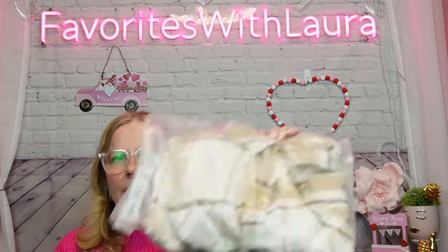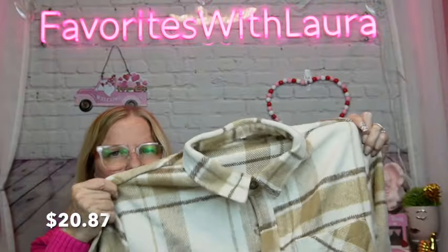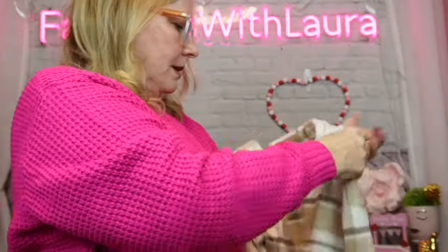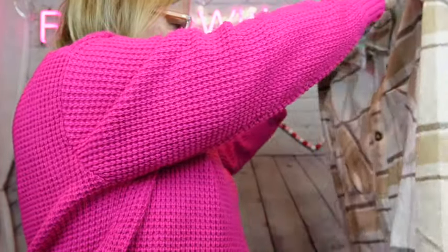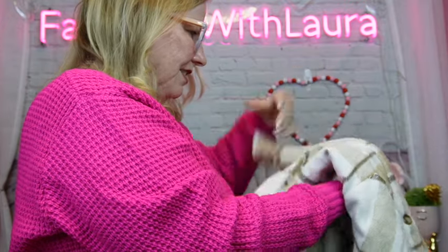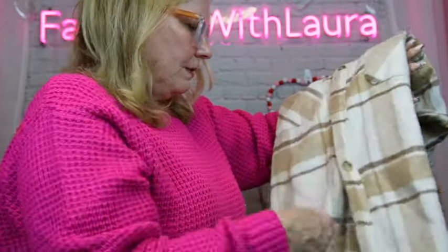Then I got this for my husband — just a little quick jacket he could put on. It's a flannel, but it's heavier than the standard shirt. It was $20.87, and it is super heavy. When it gets a little bit warmer here, he still wants something, and I thought it was nice. They do have it in different colors. It's like a little flannel jacket. He will like that.